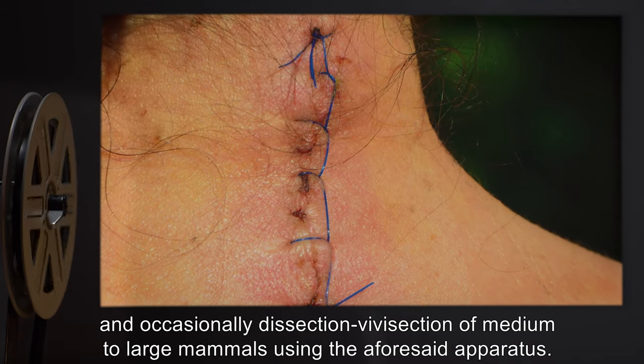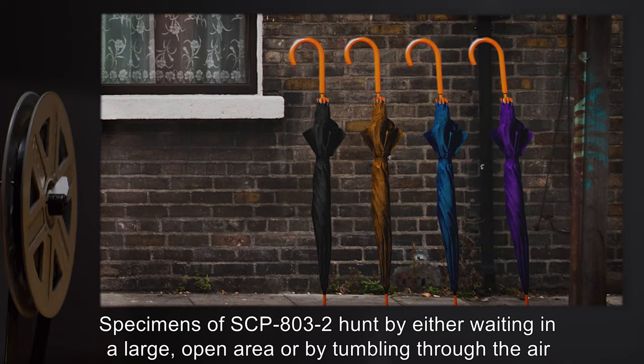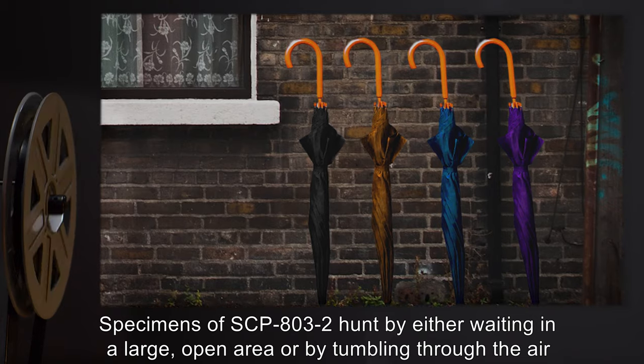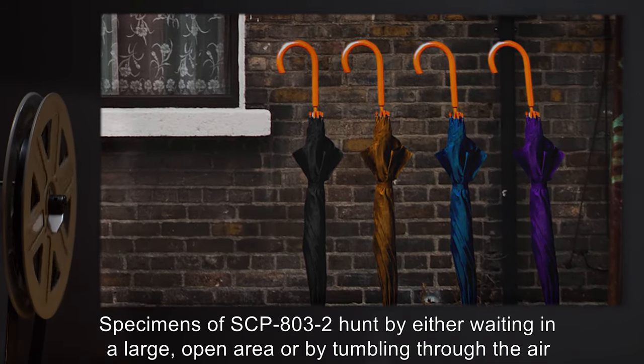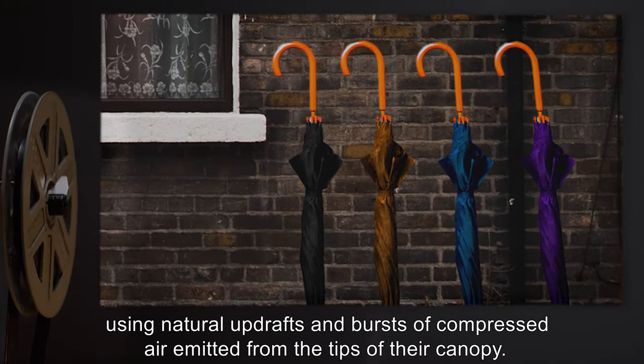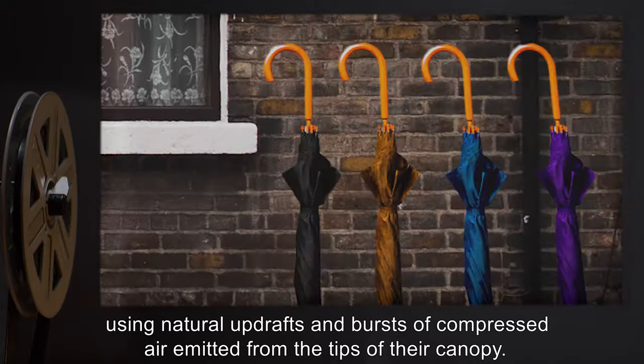The primary function of SCP-803 instances appears to be the capture, experimentation, and occasionally dissection and vivisection of medium to large mammals using the aforesaid apparatus. Specimens of SCP-803-2 hunt by either waiting in a large open area, or by tumbling through the air using natural updrafts and bursts of compressed air emitted from the tips of their canopy.